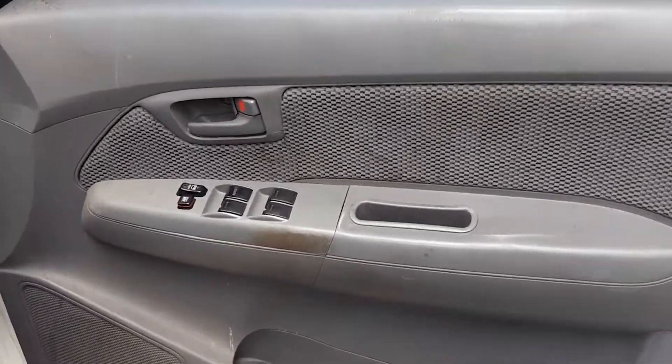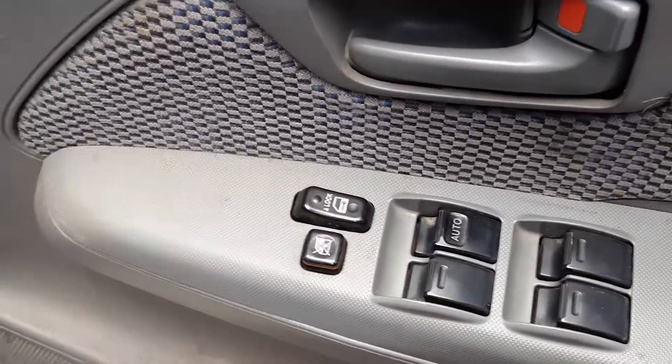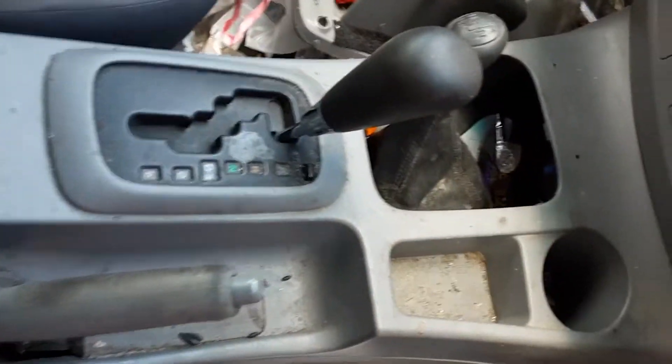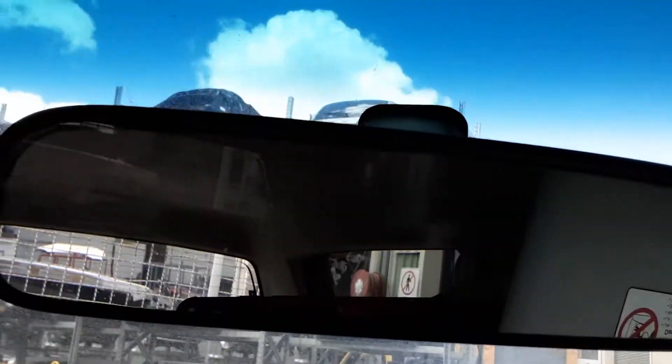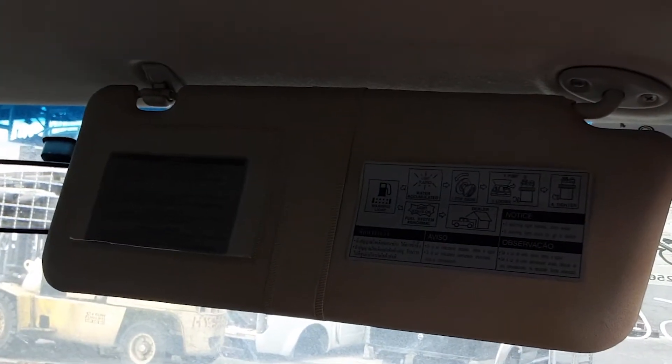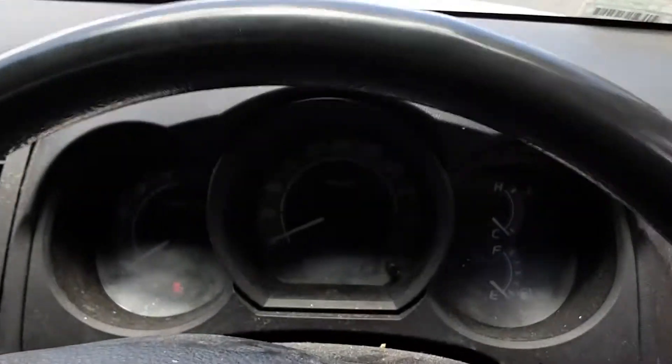We have the driver's side door trim, power window master switch. This vehicle is fitted with grey cloth interior. It's got a grey vinyl centre console lid, automatic top console, automatic gear shifter, heater controls, single stack CD player, interior mirror, left-hand sun visor, right-hand sun visor, instrument cluster, and rear headrests in grey vinyl.